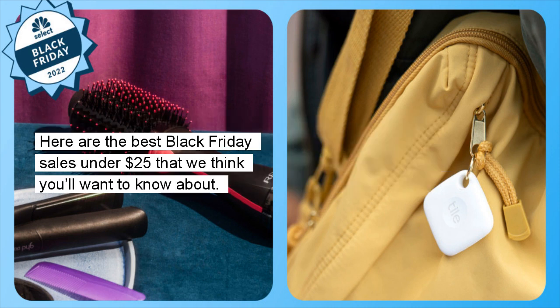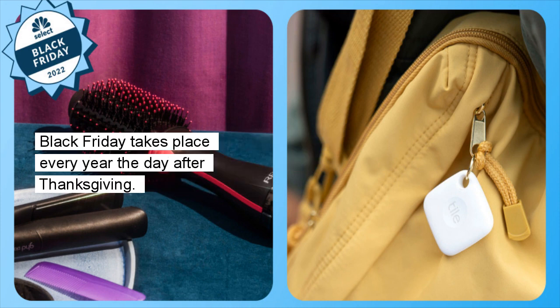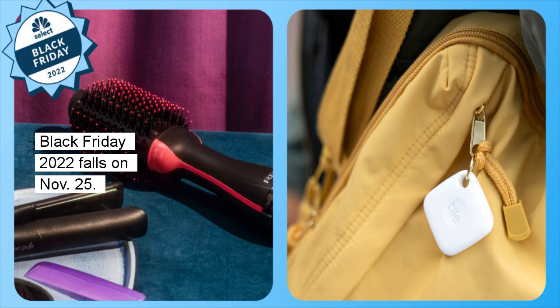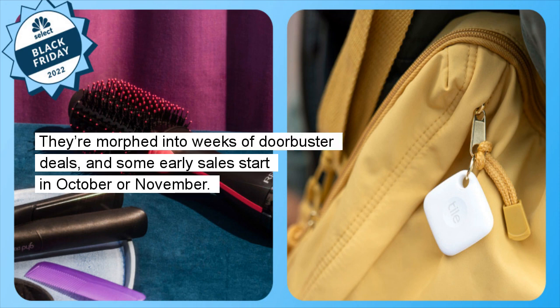Here are the best Black Friday sales under $25 that we think you'll want to know about. Remember that sales include multiple deals, and not every product listed in a sale is going to be the best deal around. Black Friday takes place every year the day after Thanksgiving — Black Friday 2022 falls on November 25. But experts told us Black Friday and Cyber Monday are no longer just 24-hour events; they've morphed into weeks of doorbuster deals, and some early sales start in October or November.